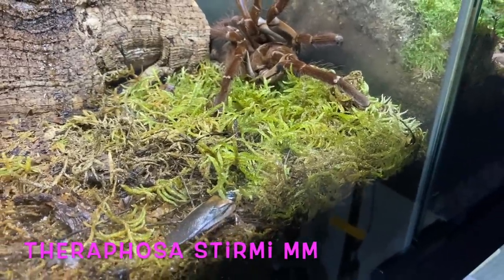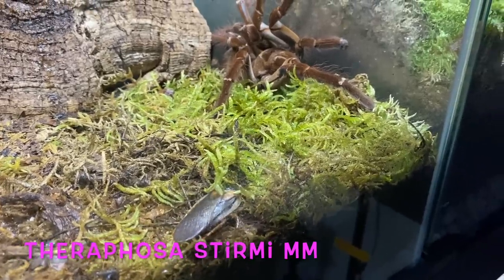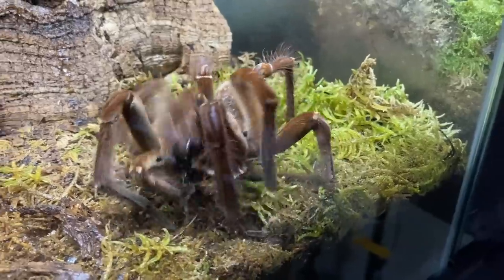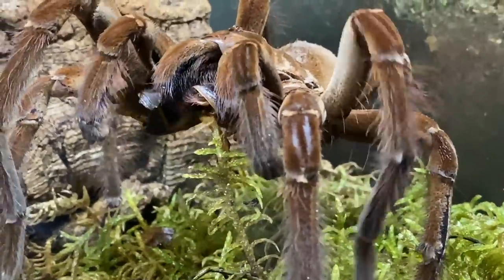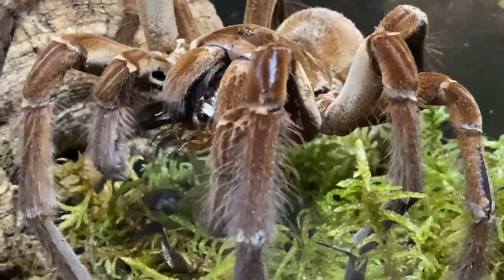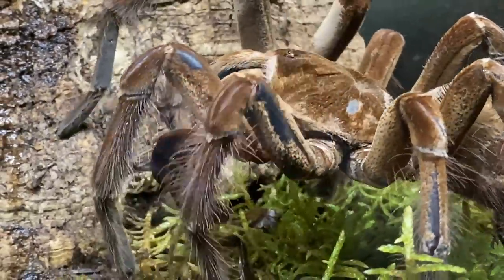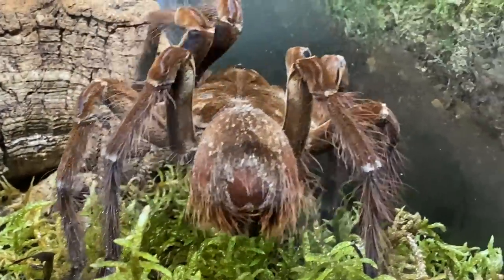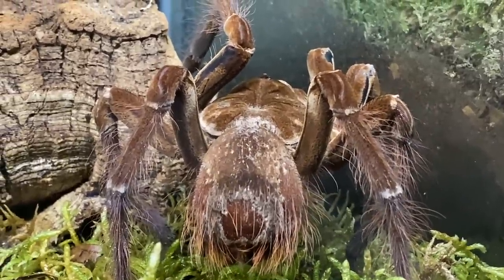This is another clip of the mature male stirmi we started the video with, just to show the speed of these big spiders — they are incredibly quick. There he is, he's got it, no hanging about. This guy never ever fails. He's getting a bit tatty, with a little bit of a bald patch, but it won't affect his performance — that is the main thing.